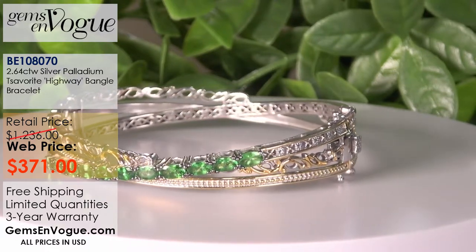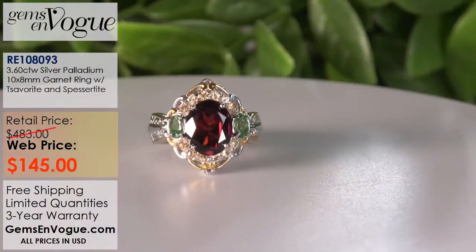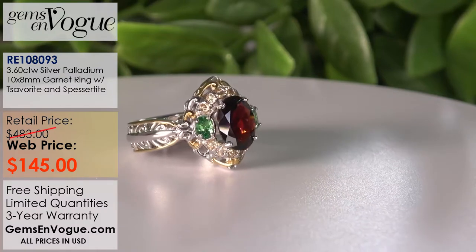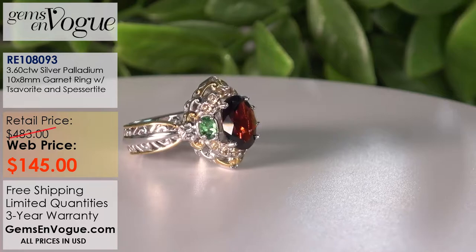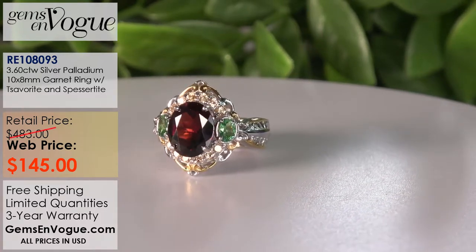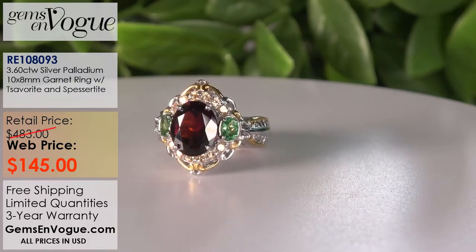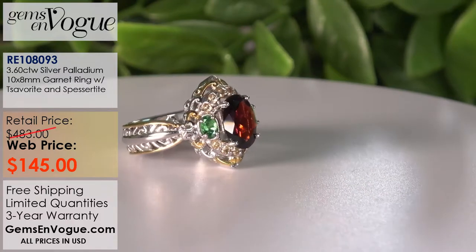That's it for my chromes. Now we go to Tsavorites colored by vanadium — the mint variety. The intensity of color is a little bit less, a little bit different. Tsavorite can only be green, so the difference is between dark green and lighter green. Notice how we've matched this with an absolutely beautiful garnet in the center — that deep red and that wonderful green really go together. This one is only $145. I think that's a smashing item.